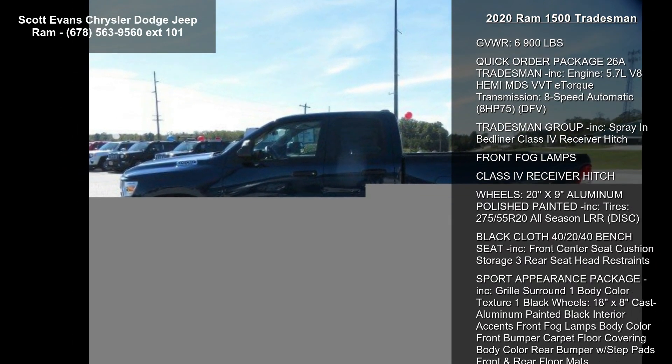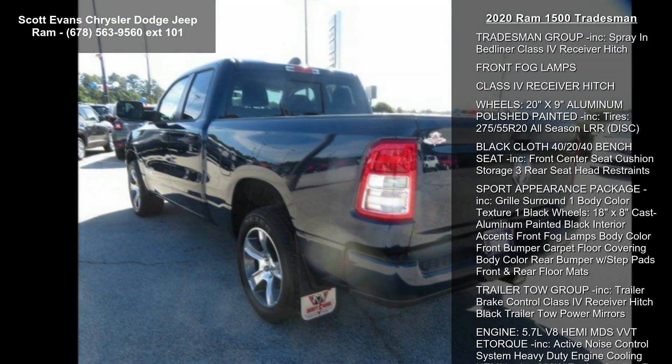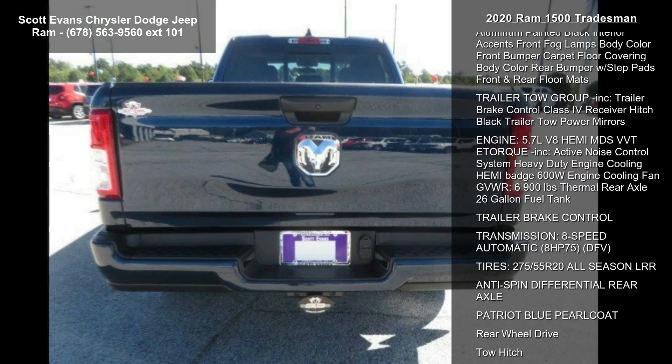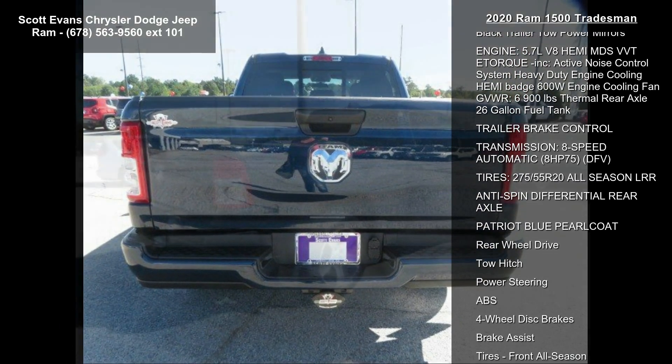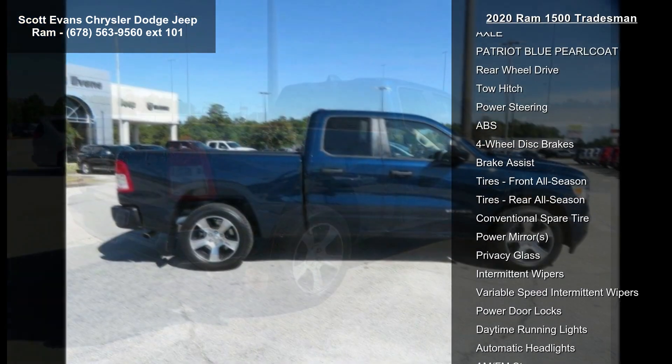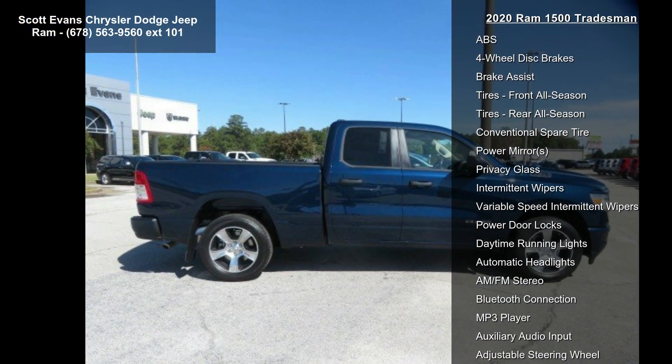Tradesman Level 1 Equipment Group Included. Sirius XM Satellite Radio, Carpet Floor Covering, Front and Rear Floormats, Rear Power Sliding Window. Gross Vehicle Weight 6900 lbs. Quick Order Package 26A Tradesman Included.